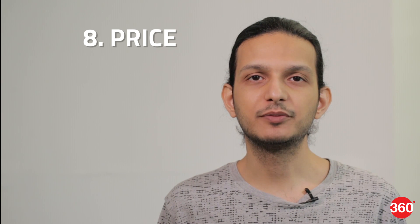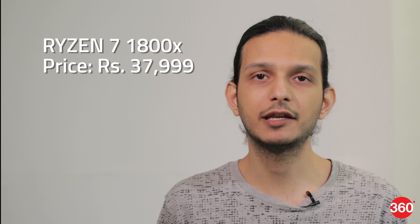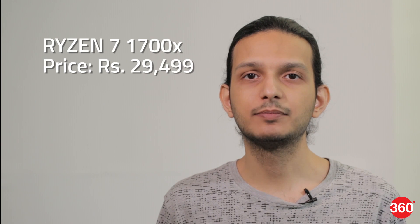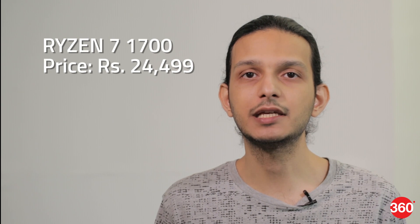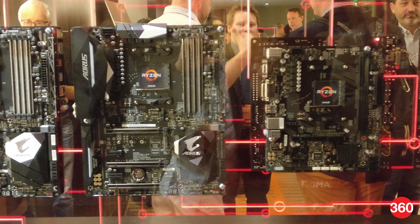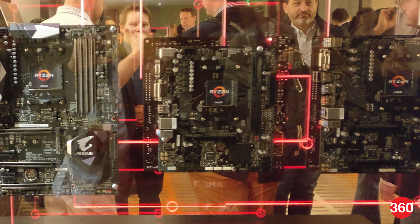That brings us to point number eight, which is price. The Ryzen 7 1800X is priced at Rs. 37,999, while Intel's Core i7-6900K sells for over Rs. 85,000. The Ryzen 7 1700X is priced at Rs. 29,499, while the Ryzen 7 1700 without the X is priced at Rs. 24,499. These three CPUs and the motherboards to support them should be available at shops around India, although stocks might be low and prices might be a little inflated right now due to high demand.